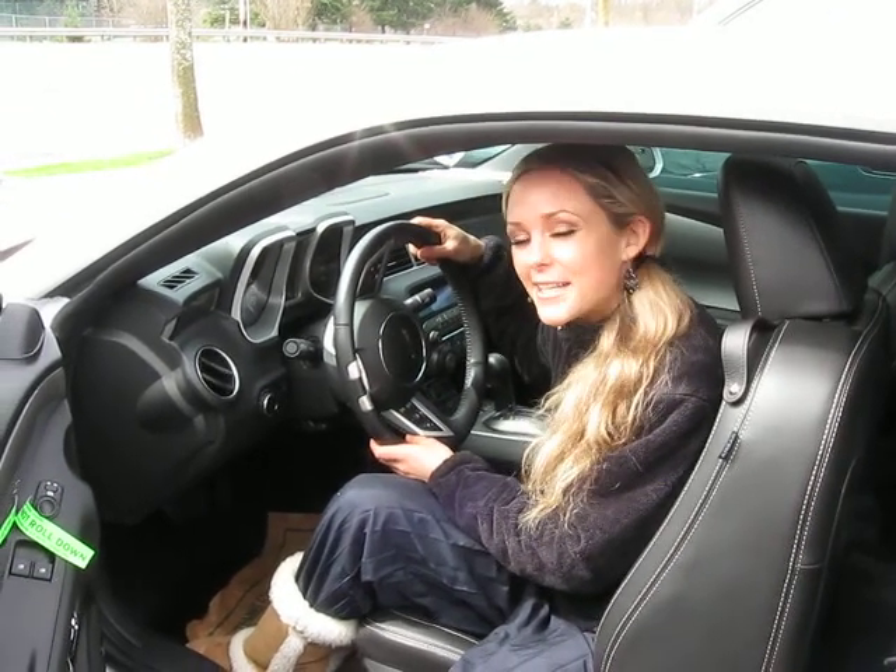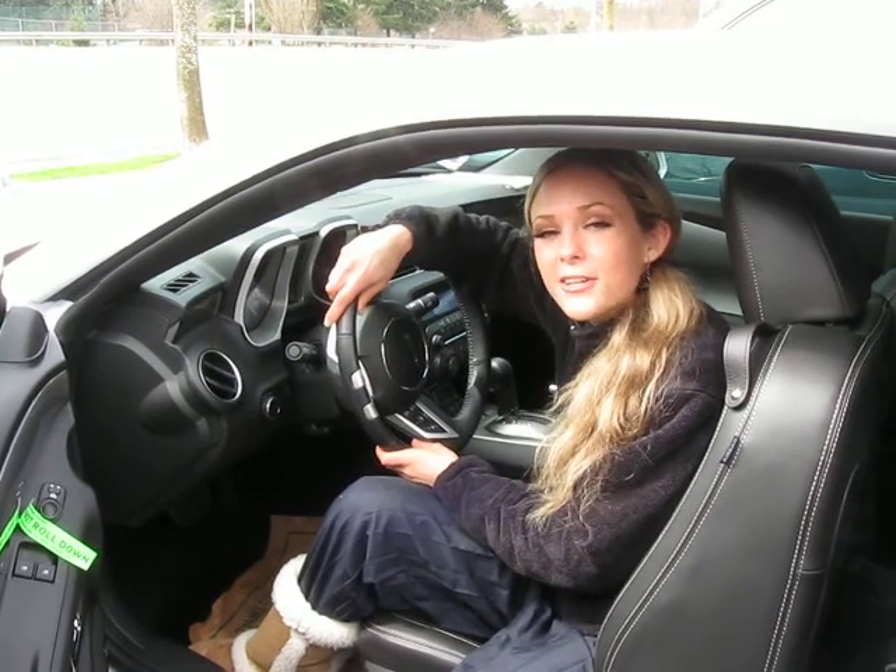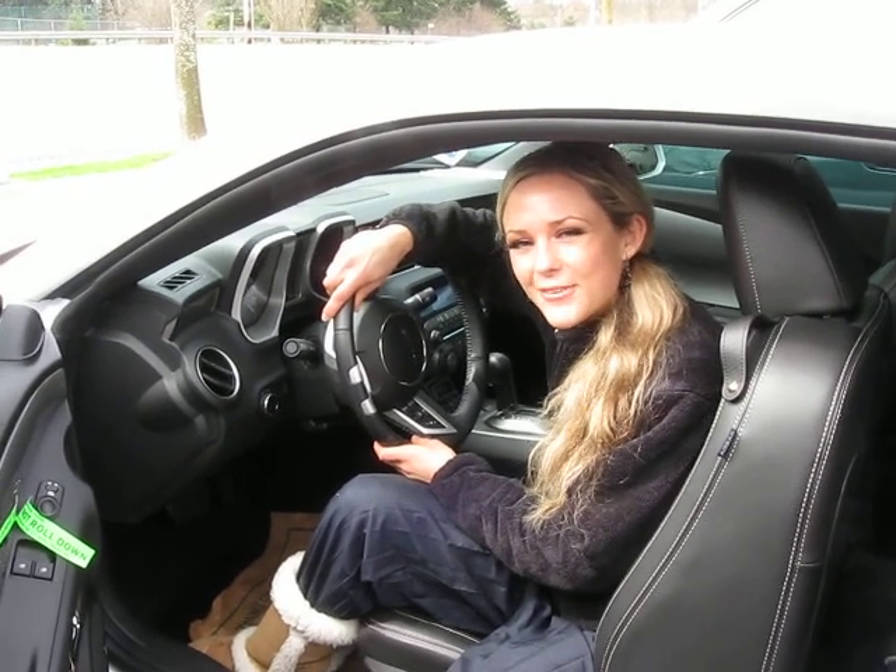If you want to come and take this car for a test drive or have some additional questions, please feel free to call the number above. You can also click the link to see other great inventory from this dealer. Thank you for watching.